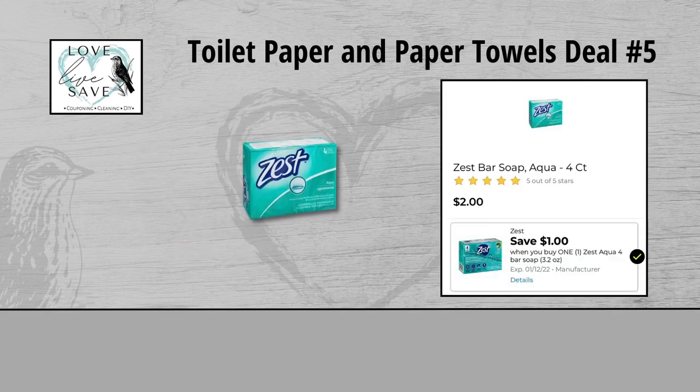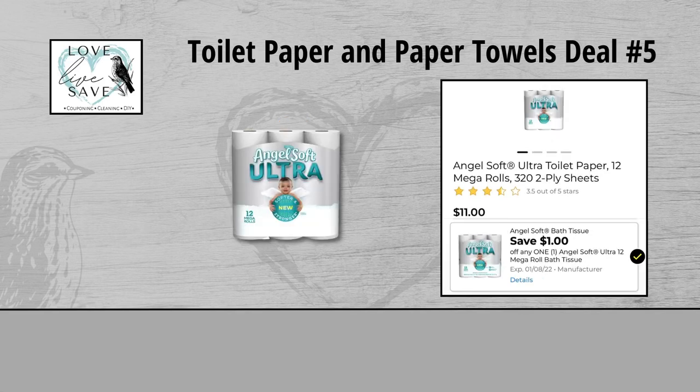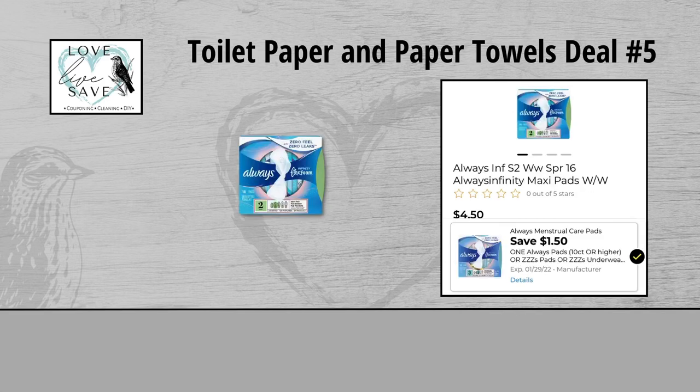For our fifth deal, you could grab one of the four count packs of Zest Bar Soap for $2 and clip the $1 off Zest Bar Soap Digital Coupon. Grab one can of Microband Sprays for $6 and clip the $3 off of one Microband Spray Digital Coupon. Grab one 12 count pack of Angel Soft Ultra Toilet Paper for $11 and clip the $1 off Angel Soft Ultra Toilet Paper Digital Coupon. Grab one pack of Tampax Tampons for $4.50 and clip the $1.50 off Tampax Tampon Digital Coupon. And finally grab one box of Always Infinity Pads for $4.50 and clip the $1.50 off Always Infinity Pad Digital Coupon.